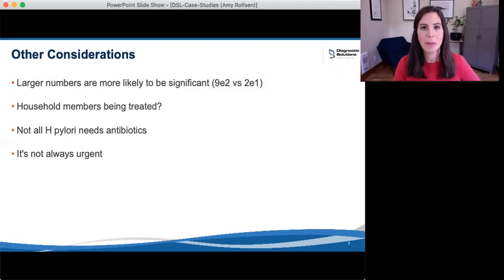Here's one more very important concept: the decision to treat low-level H. pylori is not urgent. If you aren't sure whether the H. pylori may be contributing to symptoms and there aren't virulence factors present, there is no reason you need to decide right away. You could very reasonably treat the rest of the findings on the test first. Then, if the patient doesn't respond as expected to treatment, or if the patient responds well and then relapses, you could come back to treating that H. pylori. Often we see H. pylori implicated in recurrent bacterial overgrowth, like really stubborn SIBO cases that keep coming back.